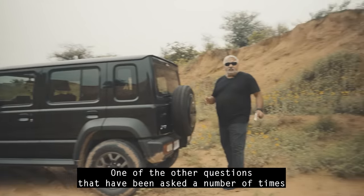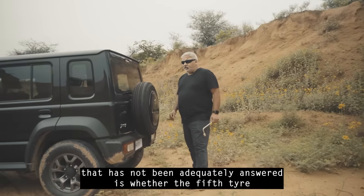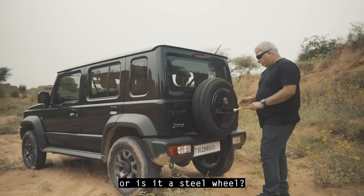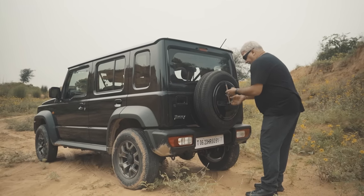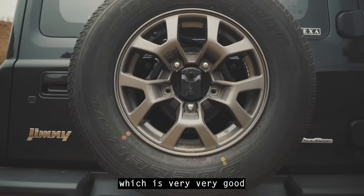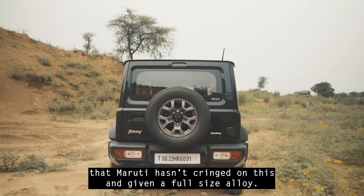One question that hasn't been adequately answered is whether the fifth tire on the Alpha spec is a full alloy or a steel wheel. I'm going to reveal that today — I've half-opened it already, and it is a full-size alloy. It's very good that Maruti hasn't cut corners and has given a full-size alloy wheel.